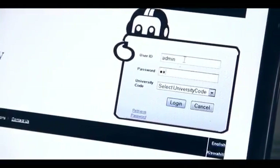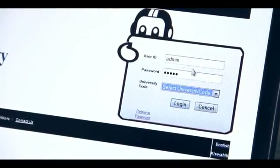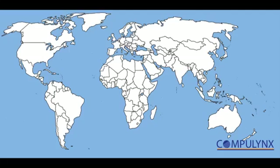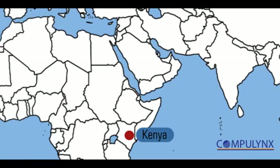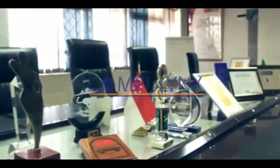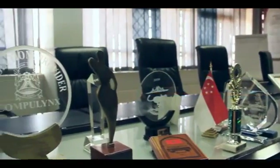Once the equipment and software are in place, all you need to do is rely on the experts at Compilinks to install the system as per your overall user needs. As a global organization with its presence in Kenya, Tanzania, Uganda, UAE, and India, Compilinks is a market leader in the retail and card solution segment.